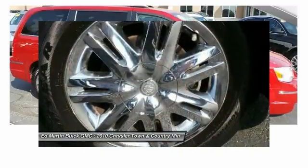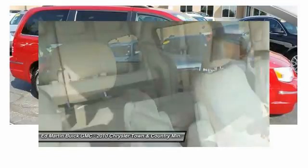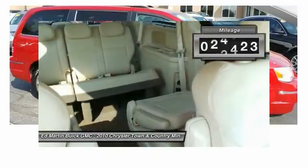Seat 7 comfortably and choose from stow-and-go seating or the innovative swivel-and-go seating. This vehicle has less than 80,000 miles.